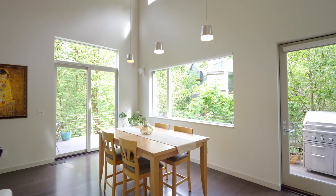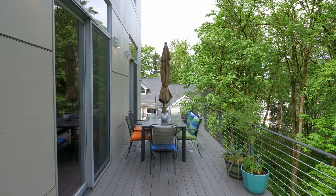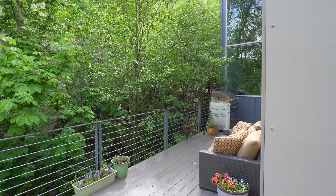It opens to the dining area where you can take in the green space views, or head out to the composite decks, ready for entertaining year-round.